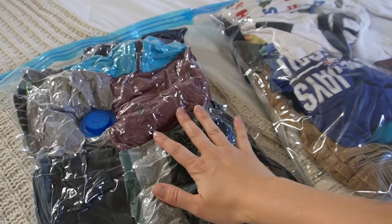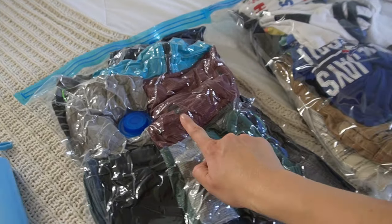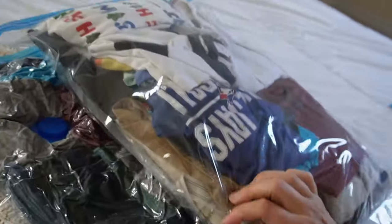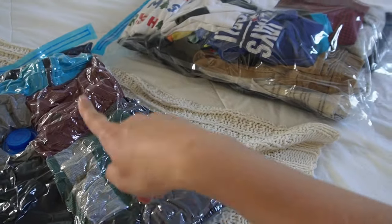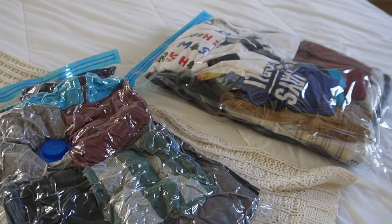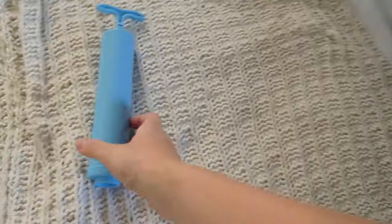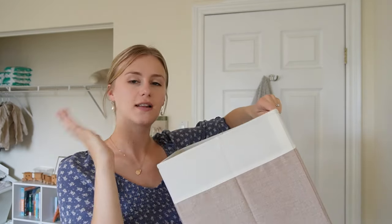The vacuum seal bags make such a difference — one bag that still has air is about double the size of the compressed one. It's crazy! I'm really glad to have these for storage. You can stack them on top of each other, and the set came with a pump. I'll link these bags below if you're looking for something similar.